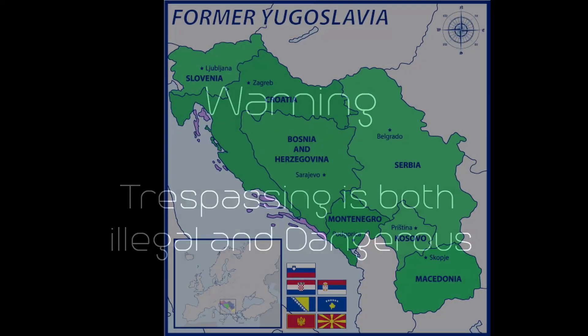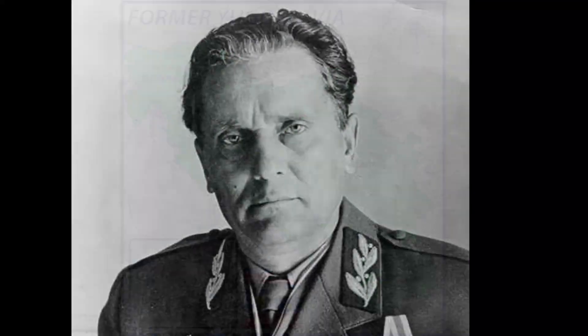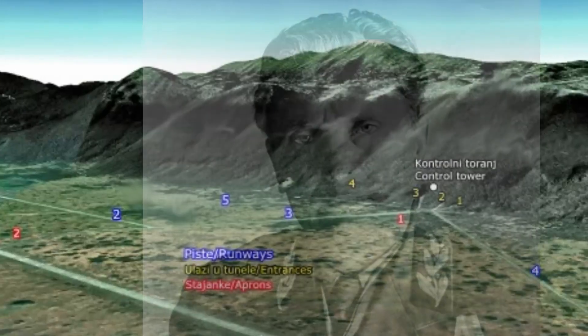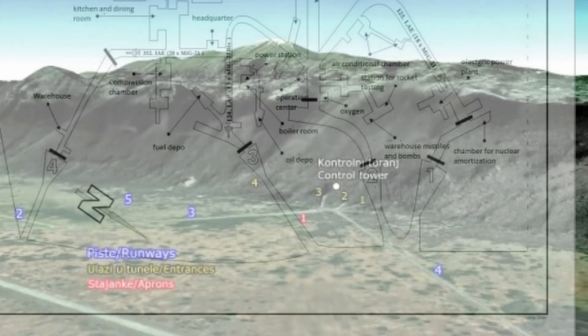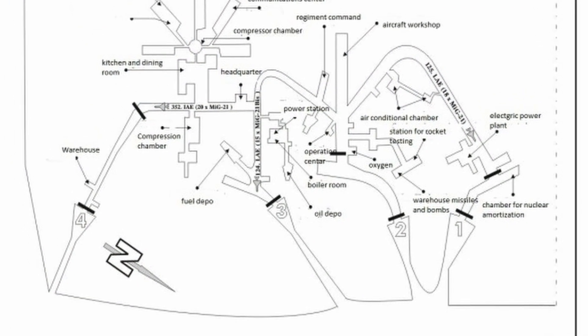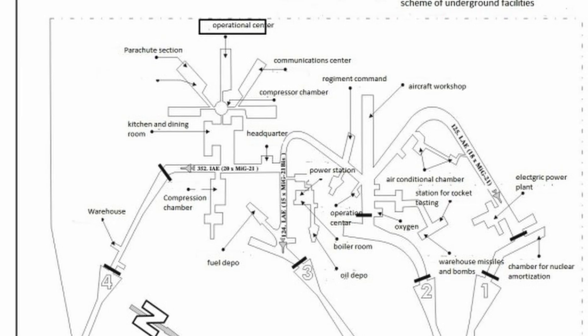In the heart of the former communist Yugoslavian country, the president for lifetime Tito ordered to build a giant tunnel network into the side of a mountain. In the kilometers of tunnels hidden beneath the surface, warplanes were stored alongside an underground water supply.